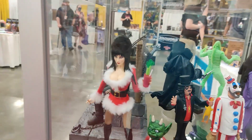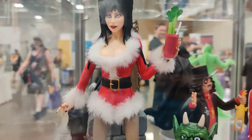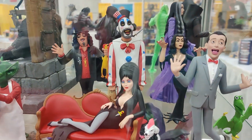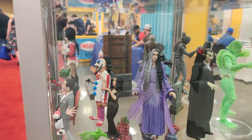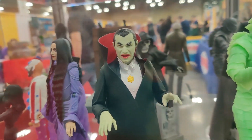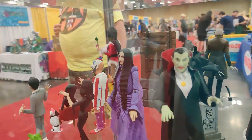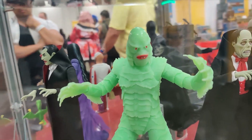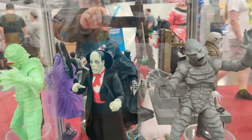Elvira, Mistress of the Dark — she looks fabulous, absolutely fabulous of course. Tunic Terrors. The Monsters family — great stuff. Dracula. Creature from the Black Lagoon — glow in the dark version? I don't know if he is or not. Phantom of the Opera — the original black and white version.